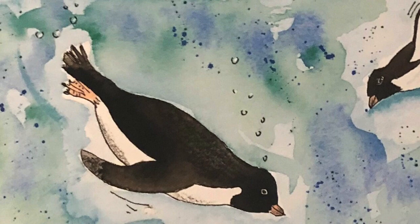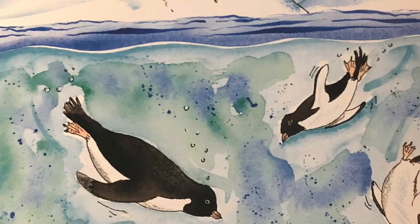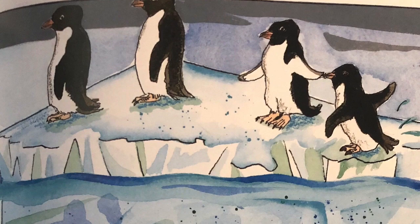Over time, penguins began to spend a lot of time hunting for food in frigid waters. Their wings changed into powerful, rigid flippers for swimming. Penguins have sleek, smooth bodies that glide easily through the water.